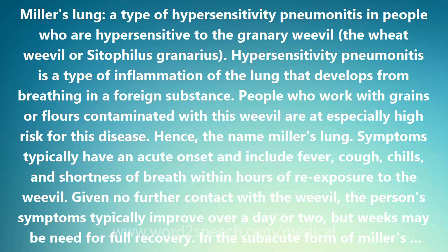With chronic Miller's Lung from contact with the weevil over months to years, there may be scarring fibrosis of the lung with increasing shortness of breath and a cough productive of sputum, progressing over months or years to respiratory failure.